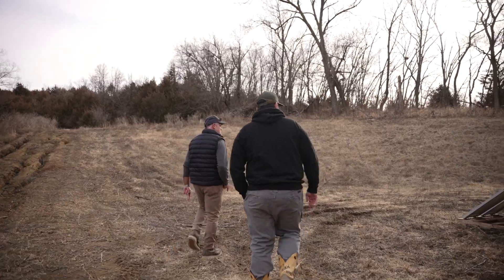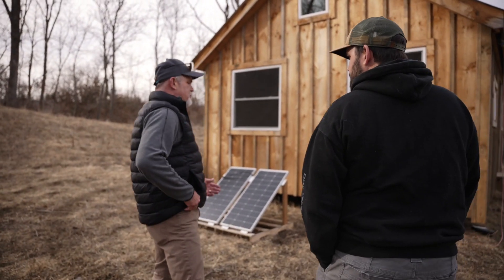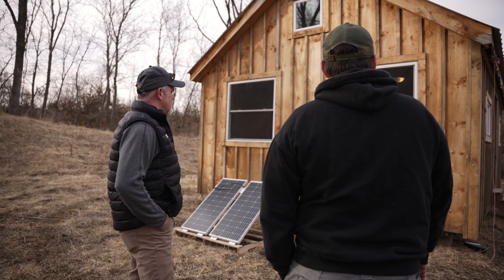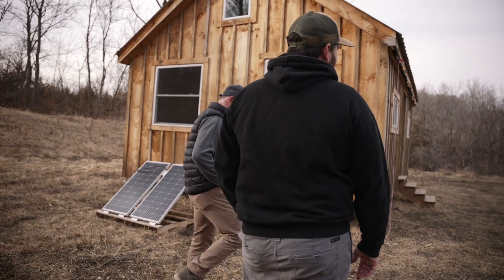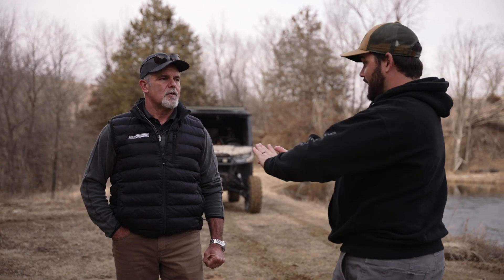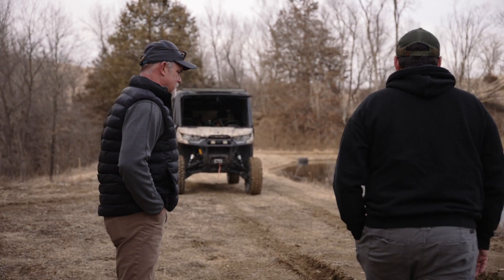Brad notes he's heard war stories about solar not working reliably, but this setup seems to be doing a great job. The cabin kit cost about $30,000 pre-COVID — Andrew says it'd probably be double now given lumber prices. Brad notes that building with pre-cut wood is actually harder than it sounds because everything has to go together exactly as designed — you can't stretch a short piece. Andrew says if he did it again he'd buy the plans and order the materials himself.